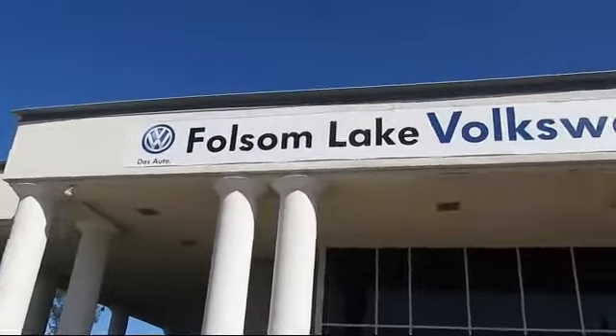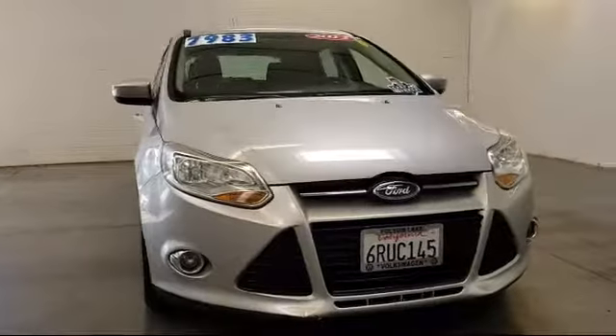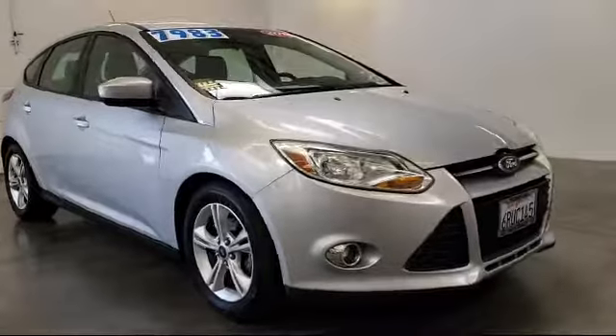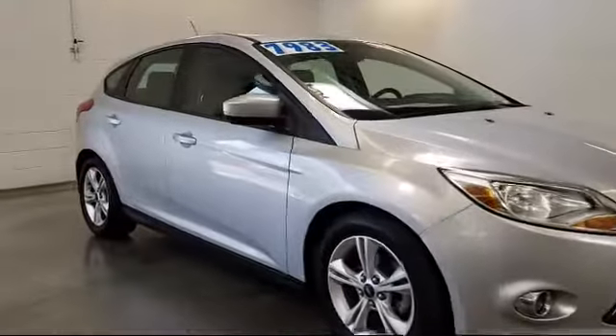Welcome to Folsom Lake Volkswagen, part of the Folsom Automall, and here's another look at one of our quality pre-owned vehicles that comes equipped with keyless entry, steering wheel controls, air conditioning, traction control, and fog lights.